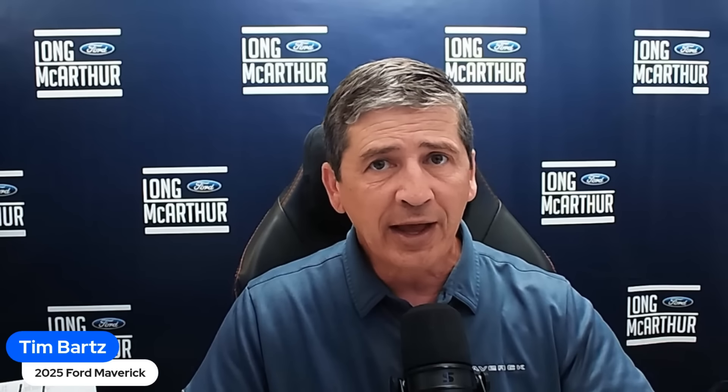Last week we talked about what to expect and some things we were already seeing, but then right after that — last Friday — they revealed more images and more vehicles driving around. We can now pretty much tell how each different trim level is going to look. We now have access to all the grilles, and I believe those are the grilles we're going to see for the 2025 model year. There are also some new colors as well as some returning ones.